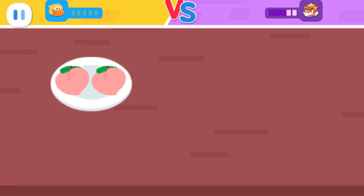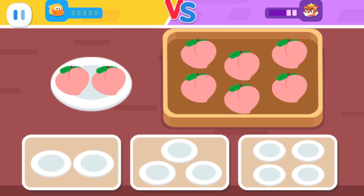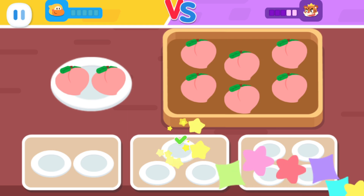A plate can hold two peaches. How many plates are needed to hold six peaches? You got it!